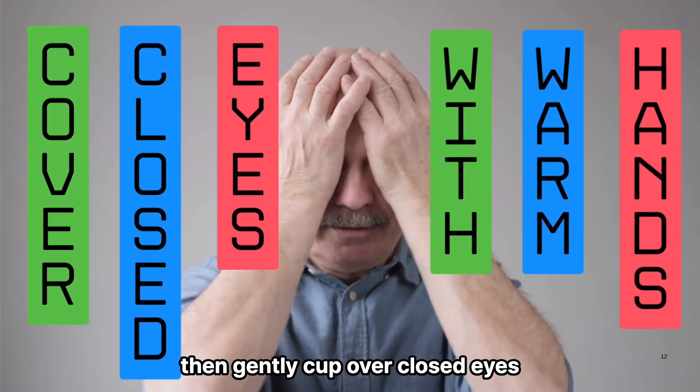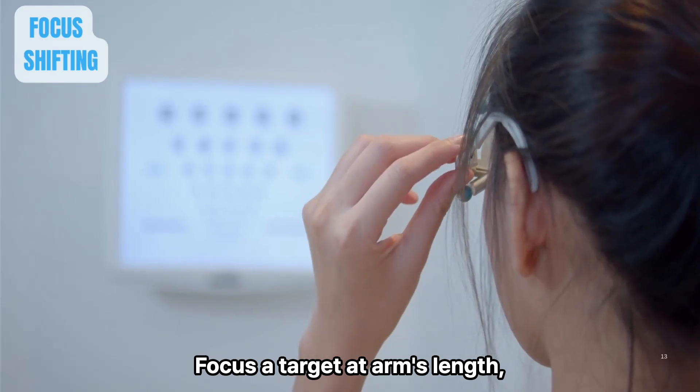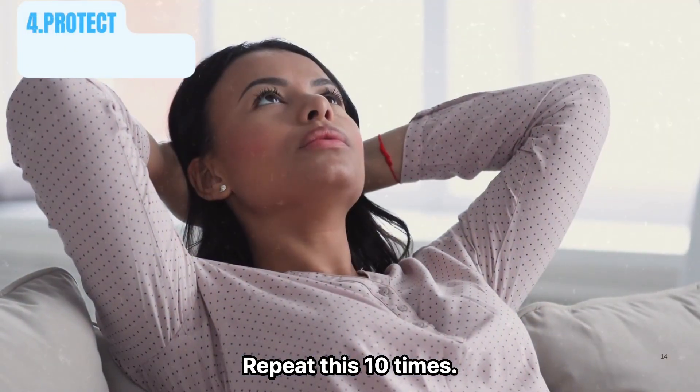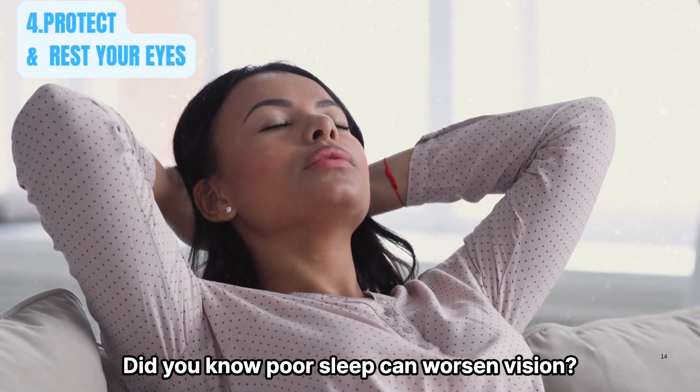Rub your hands together to warm them, then gently cup them over your closed eyes for one minute. Then focus on a target at arm's length and slowly bring it closer to your nose. Repeat this 10 times.